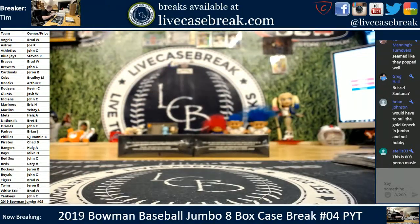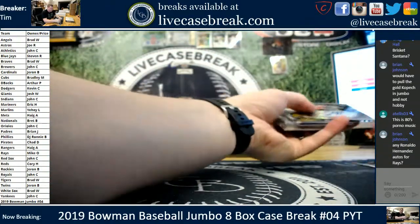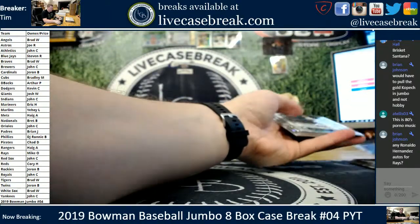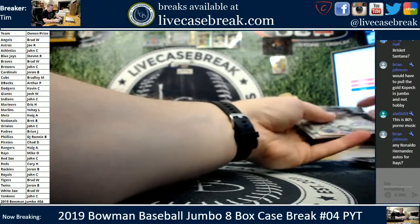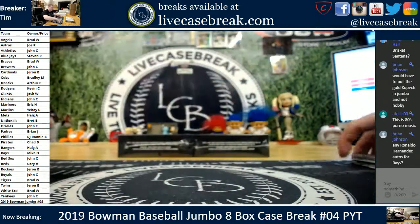Seven and eight are all that remain. I've got to switch this one. This is it. Counting up: five, three, four, five, six, seven, eight, nine, ten, eleven, twelve, thirteen, fourteen, fifteen, sixteen, seventeen, eighteen autos. Right where we should be.